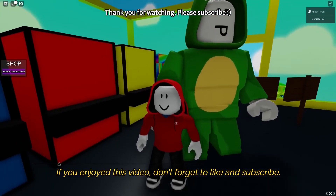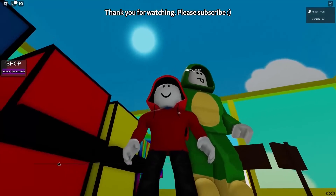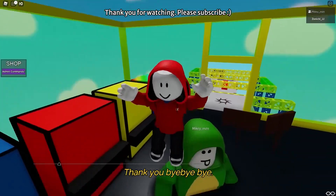If you enjoyed this video, don't forget to like and subscribe! Thank you! Bye-bye!